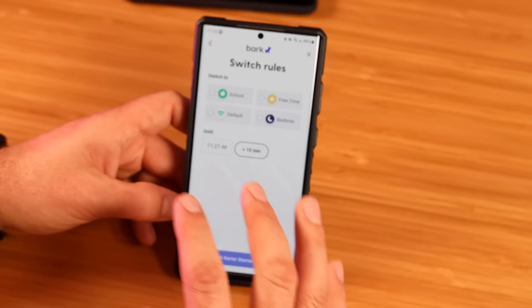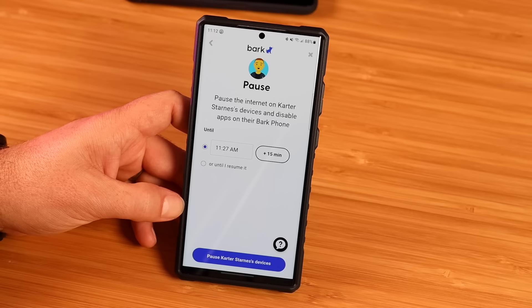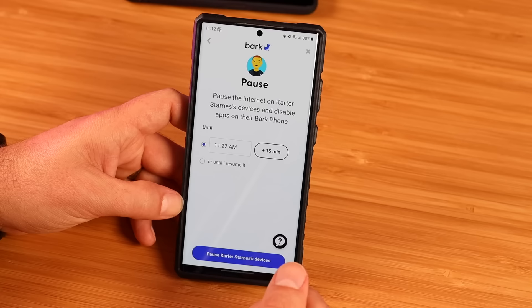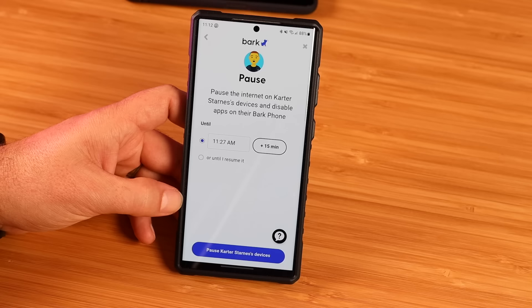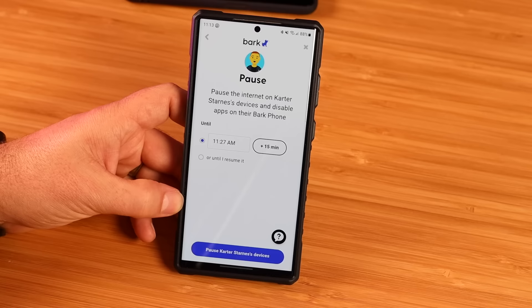You can also pause devices here. If you really need your child to focus for the next 15 minutes, or you can see that they've just been on their phone too much, you can set it to pause, or pause it until you resume it. If they need to not be on their phone for the weekend or the rest of the day — if you're like me — you kind of earn time on the phone. If your room's not cleaned up or your grades are not where they need to be, you don't really need access to your phone.